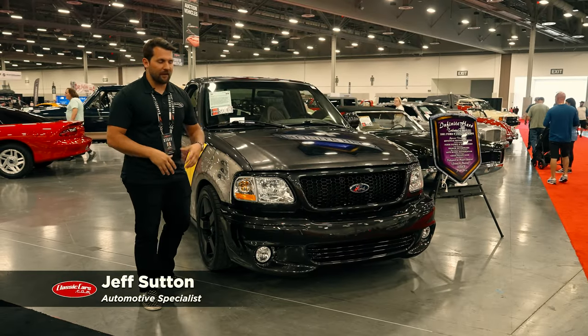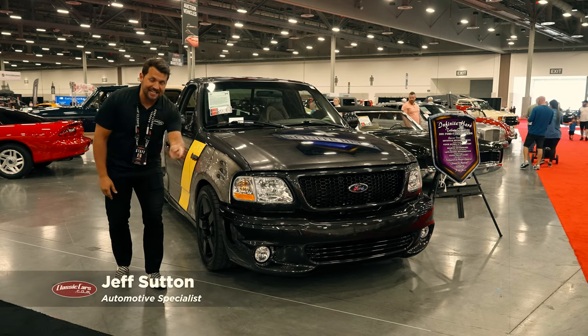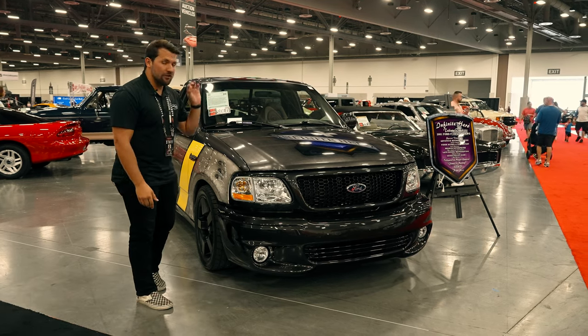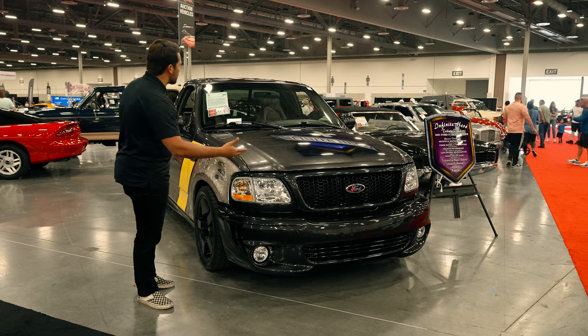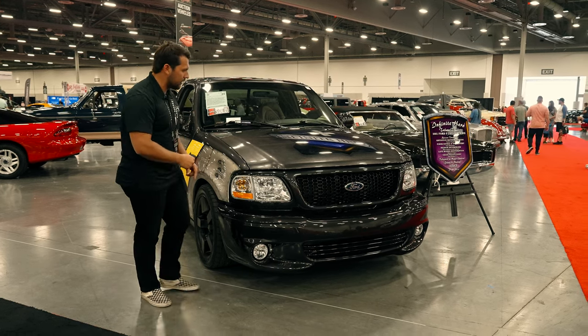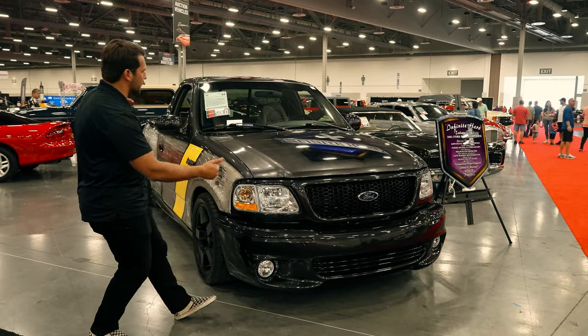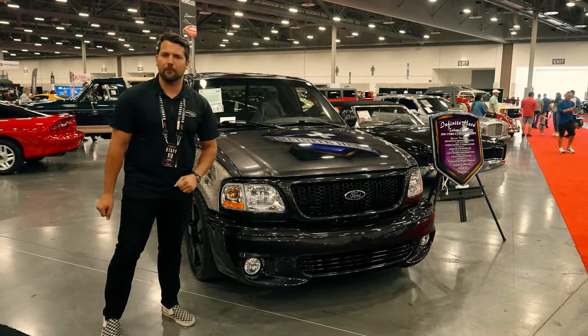Hey guys, how's it going? My name is Jeff and today we're going to be taking a look at this 2001 Ford F-150 Lightning, which just sold at no reserve with all proceeds going to charity here at the 2023 Barrett-Jackson Las Vegas Auctions. And before we get too far and show you all the details and the cool styling of this pickup truck, first a quick word from our sponsor.